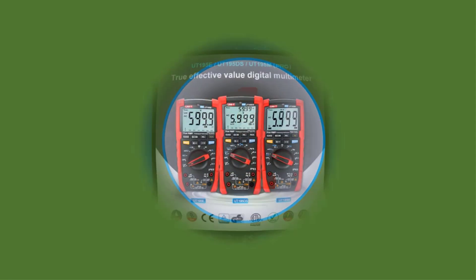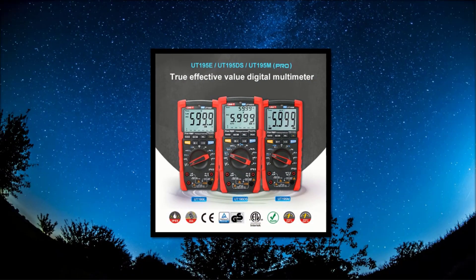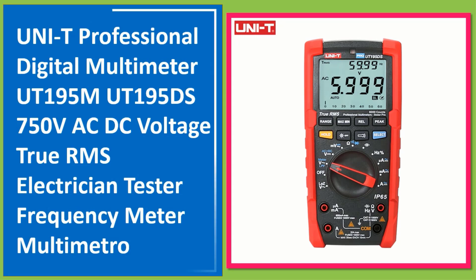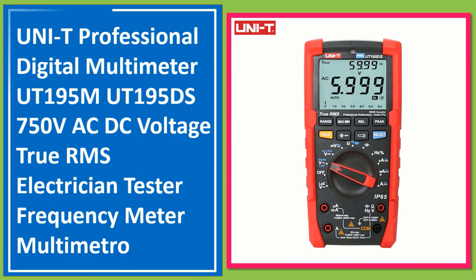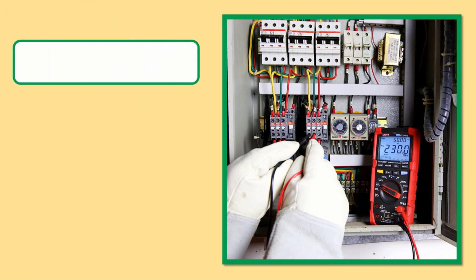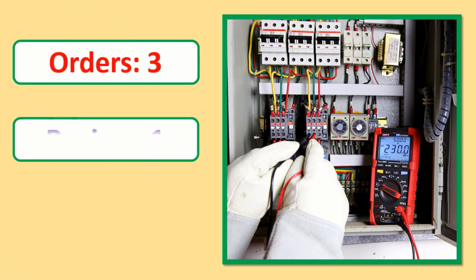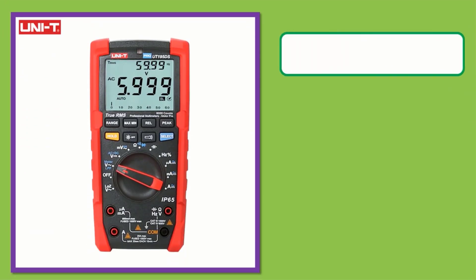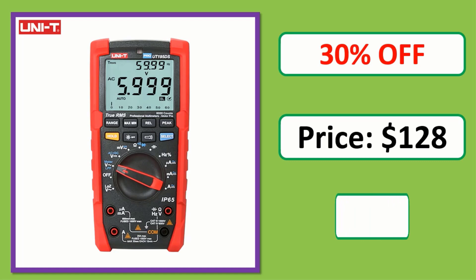Number 1: Unity Professional Digital Multimeter UT195M / UT195DS — 750V AC/DC Voltage, True RMS Electrician Tester, Frequency Meter. Check the description link for full product information and price.